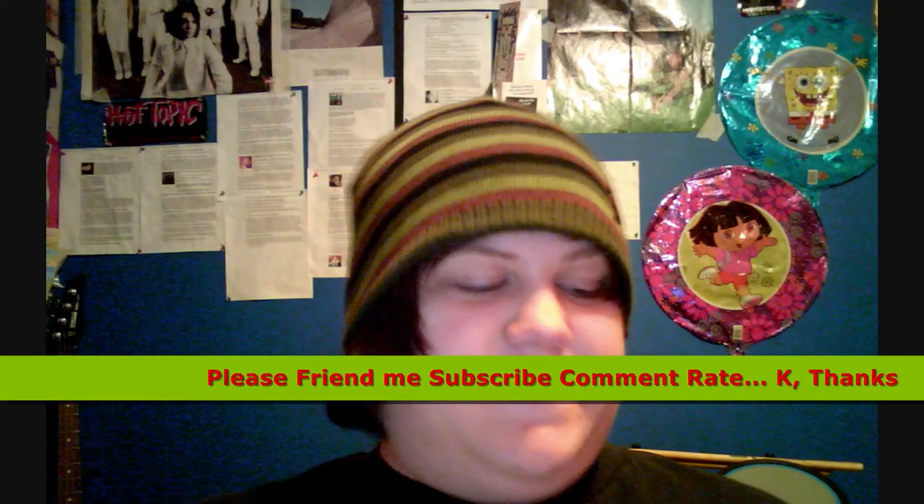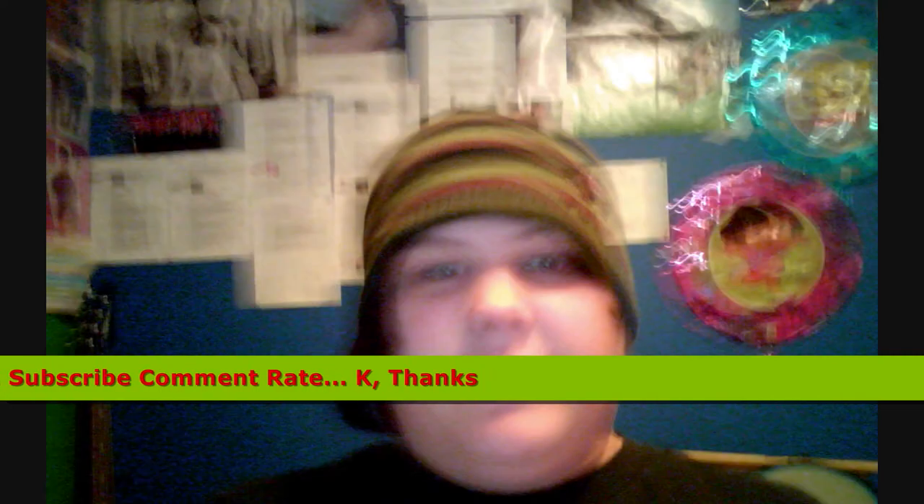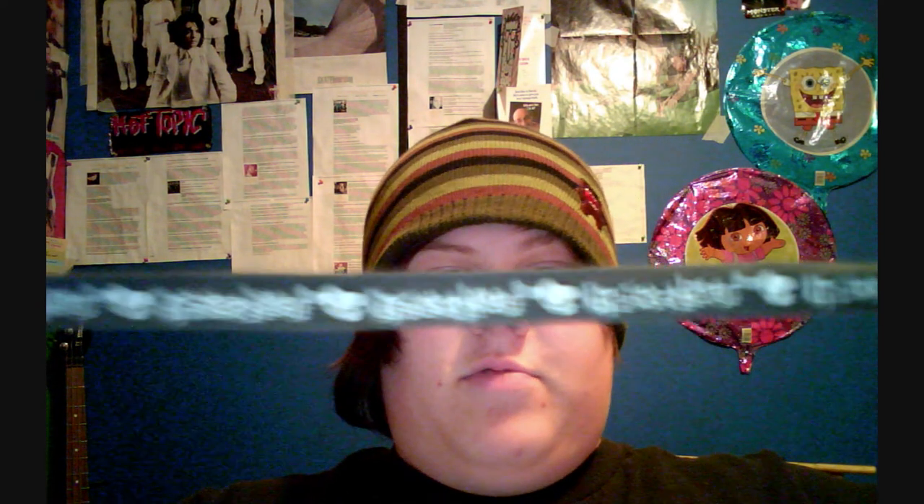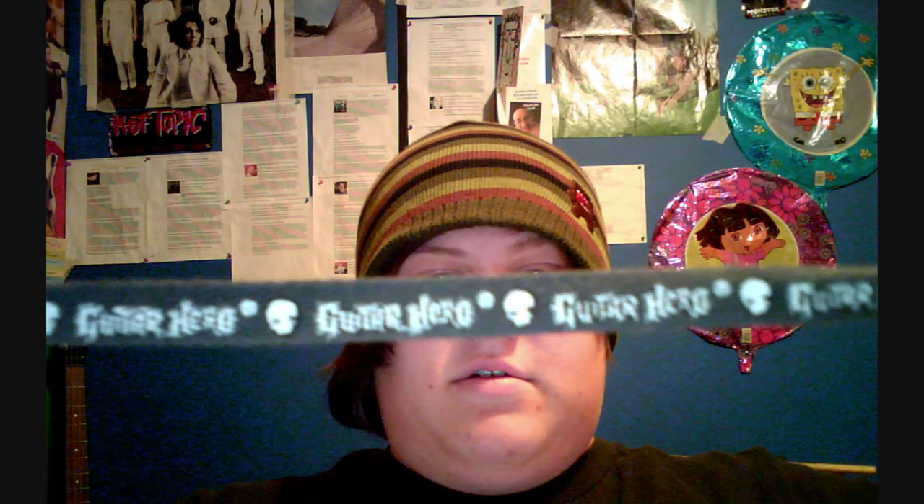I'm going to go off that whole 50 things trend and do my own 10 things in my room. Item number one: Guitar Hero ribbon thing. Yep, it says Guitar Hero.